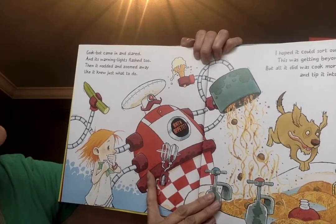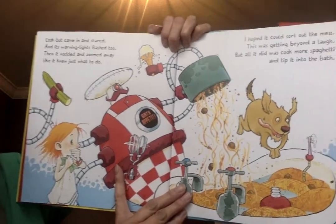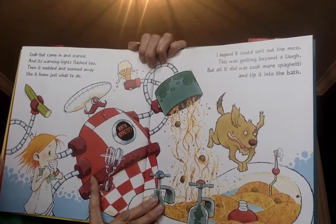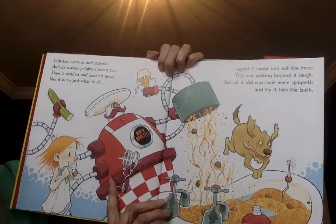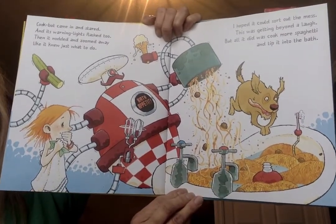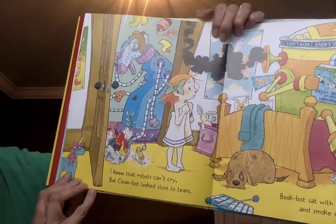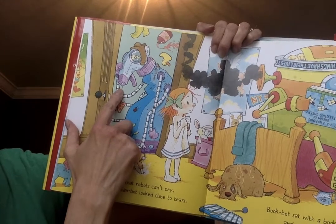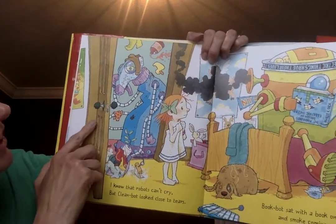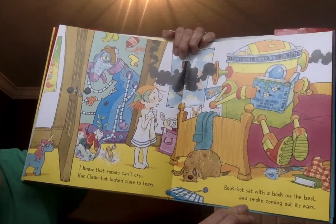'Cook Bot came in and stared, and its warning lights flashed too. Then it nodded and zoomed away like it knew just what to do. I hoped it could sort out the mess — this was getting beyond a laugh. But all it did was cook more spaghetti and tip it into the bath.' I know that robots can't cry, but Clean Bot looked close to tears. Look at her face — how do you think she's feeling? Cook Bot sat with a book on its head and smoke coming out its ears. Do you think it's feeling happy, sad, or mad?